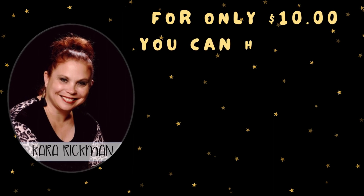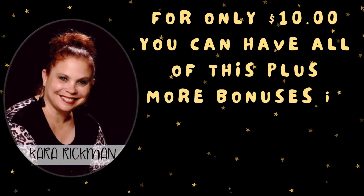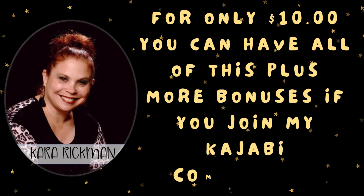All of this could be yours for only $10, plus more bonuses if you join my Kajabi community.